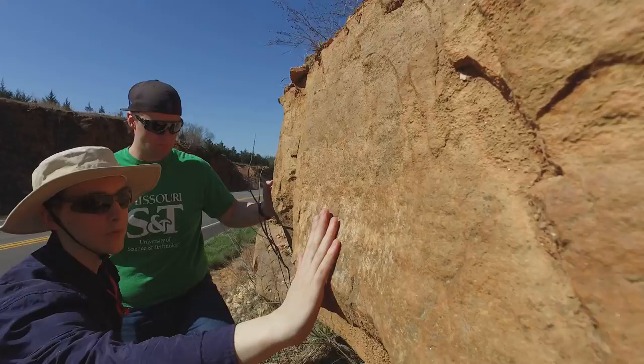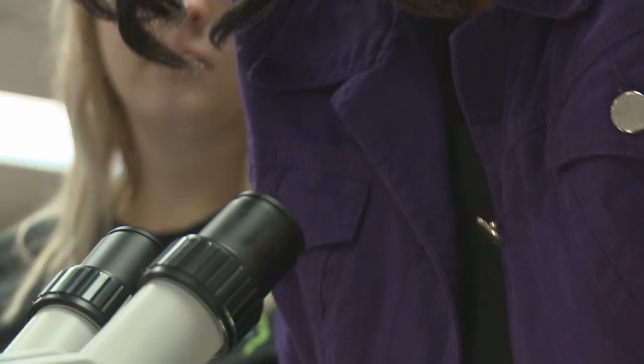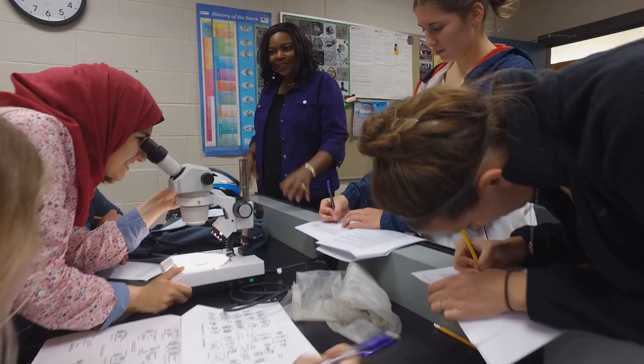Missouri S&T also has a long tradition in the field of paleontology, which is my specialty. Paleontology and sedimentology bring a lot of bearing and information to every other aspect of geology.